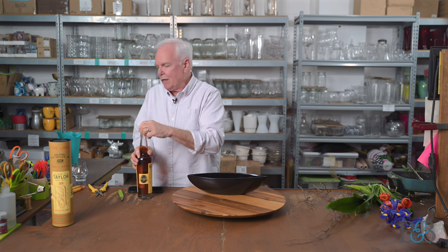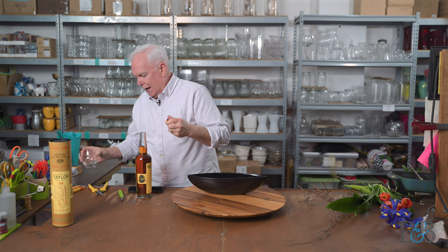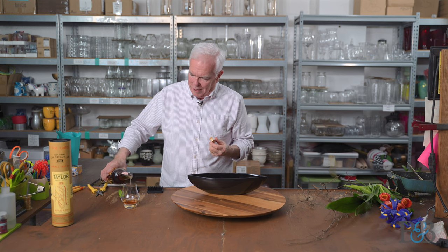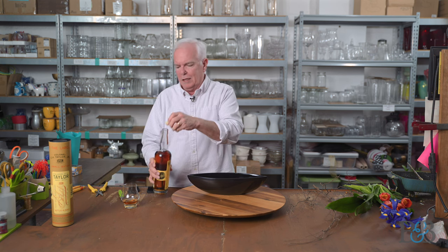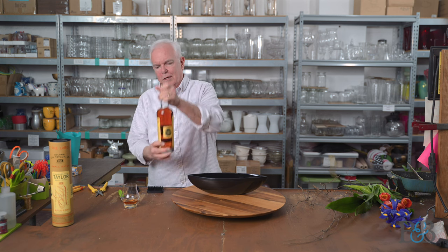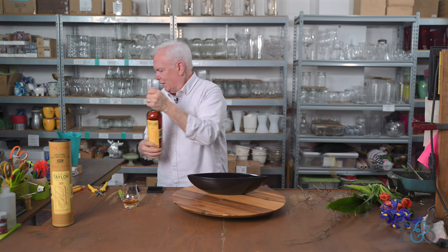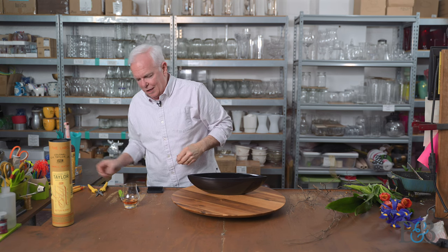I have had E.H. Taylor before, but it's been a while. So we're going to just treat this as a new experience. Yeah, great color in the bottle — you can see that's a beautiful sort of caramel color. And you know how much I love that. I tend to like the darker ones.